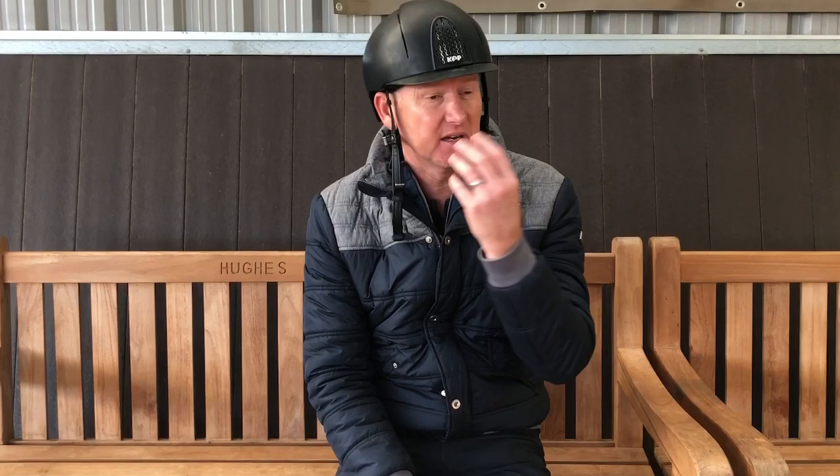He is owned by Ali Croft. Rebecca's been riding him for about 18 months now. He was reserve national champion elementary horse at the Nationals this year. He's been out, done some mediums.